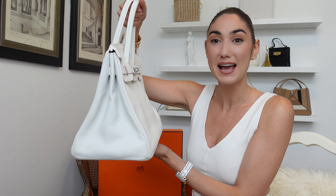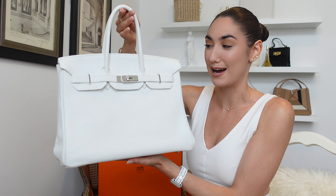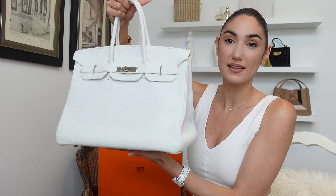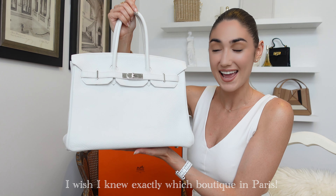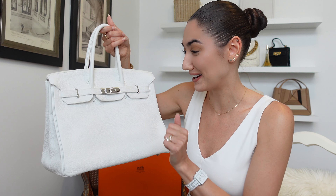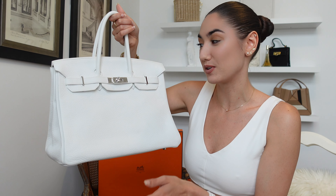Let me just say first and foremost, the condition of this bag is absolutely insane. I did buy this one pre-loved. She originally came from Paris and the owner before me basically didn't use it, so it is in pristine condition. When I tell you there are literally no scratches on the hardware — it's amazing, it's in incredible condition.